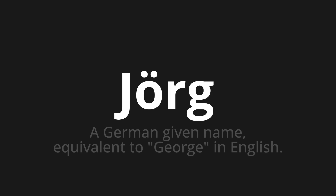Welcome to this pronunciation video. Today we will be focusing on a new word that you might find challenging or intriguing. So let's dive into today's word: Jörg, which means a German given name equivalent to George in English.